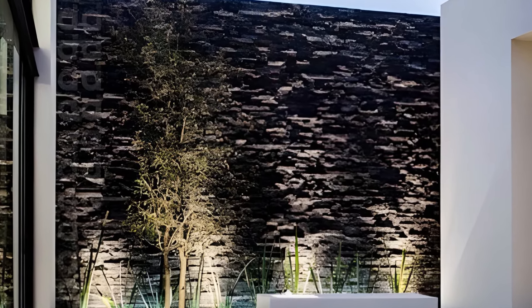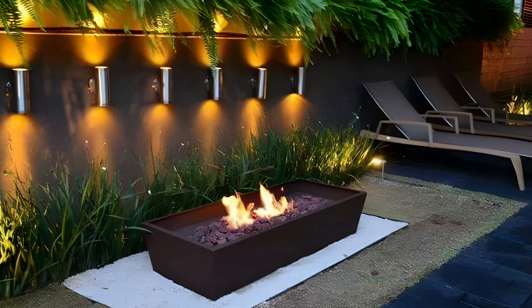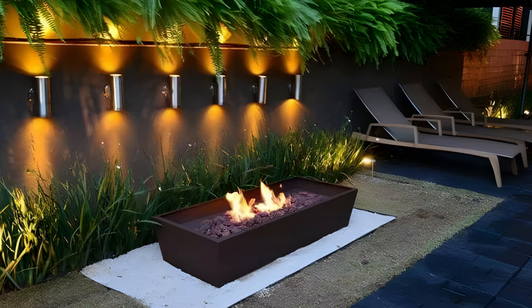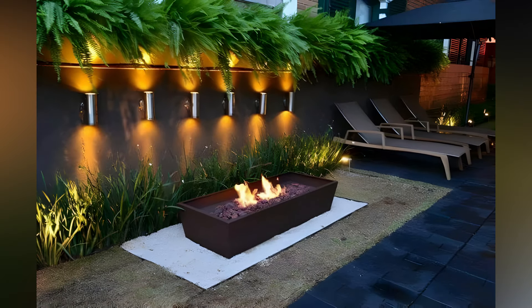First off, think about the overall vibe you want to achieve. Is it a warm, inviting atmosphere for gatherings, a serene retreat for relaxation, or perhaps a more vibrant and dynamic setting for parties? Your lighting choices will significantly impact the mood of your patio.